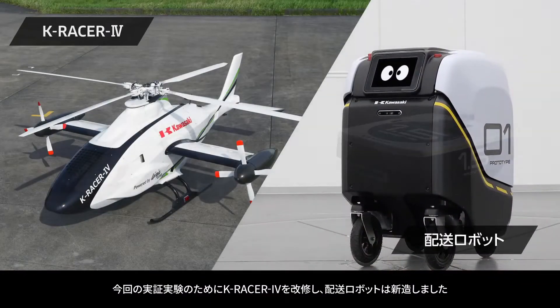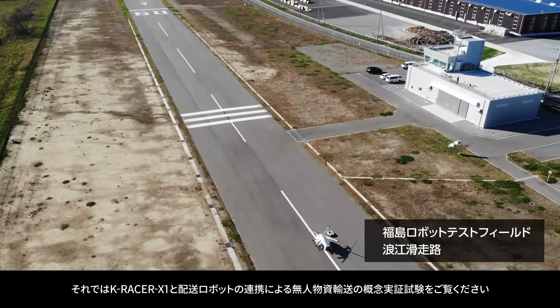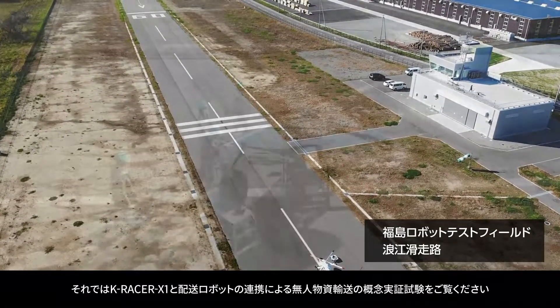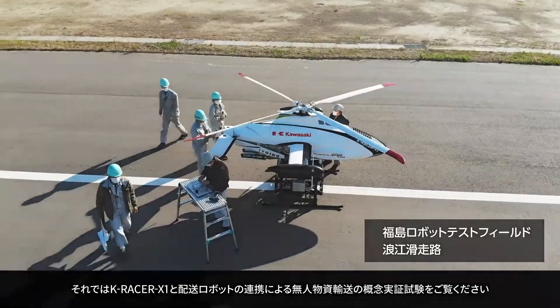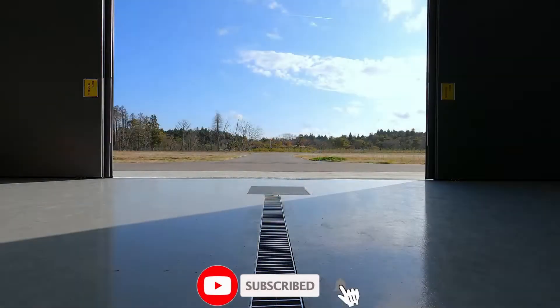For efficiency, the K-Racer X1 is only rated to transport around 220-pound loads, but since it runs on petrol, the helicopter will most certainly have the range advantage compared to its electric counterparts. The ultimate goal is for fully autonomous delivery of payloads without requiring any human input.